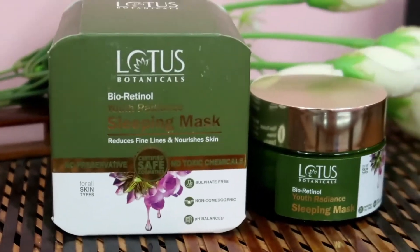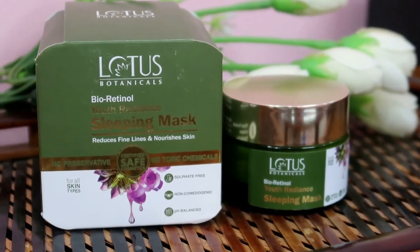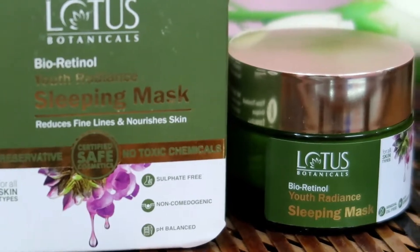Hey guys, today I am going to share with you Lotus Botanicals Bio Retinol Youth Radiant Sleeping Mask. They are different from bio retinol and normal retinol because it has been used in pure plant power.